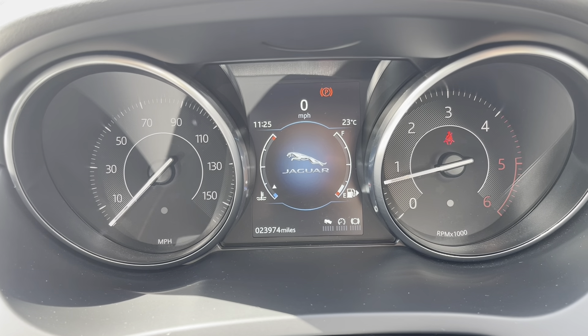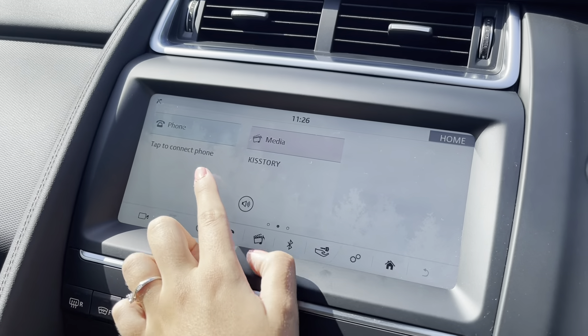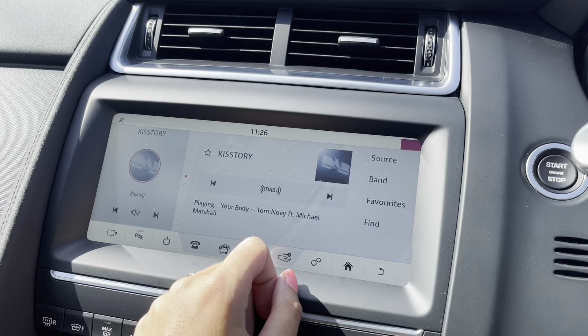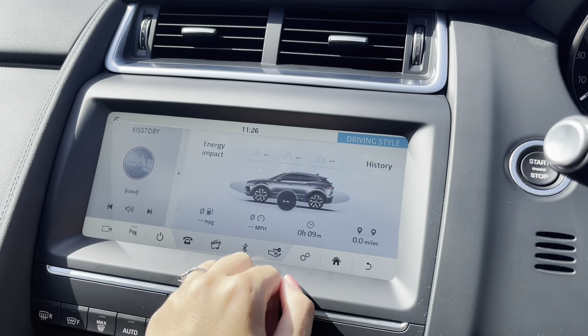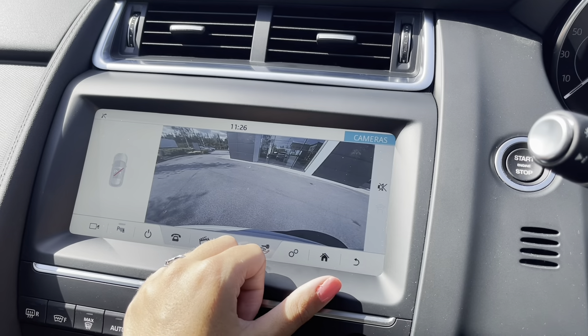If you take a look at the dash, you can see that this car is on 23,974 miles, however this is subject to change due to test drives. On your entertainment display you can see that you have your DAB radio, which has all sorts of genres of music suitable for everyone, as well as Bluetooth connectivity to answer those important calls whilst on the go.